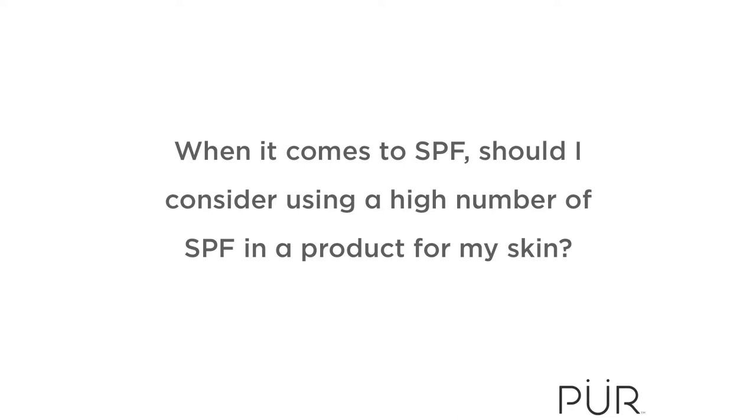The question is: when it comes to SPF, should I consider using a high number of SPF in a product for my skin? You definitely want to consider the SPF number, but this is a two-fold type of answer. The number attached to the SPF — for example, this tinted moisturizer has a broad spectrum SPF 20 — the number is actually protecting your skin from UVB.